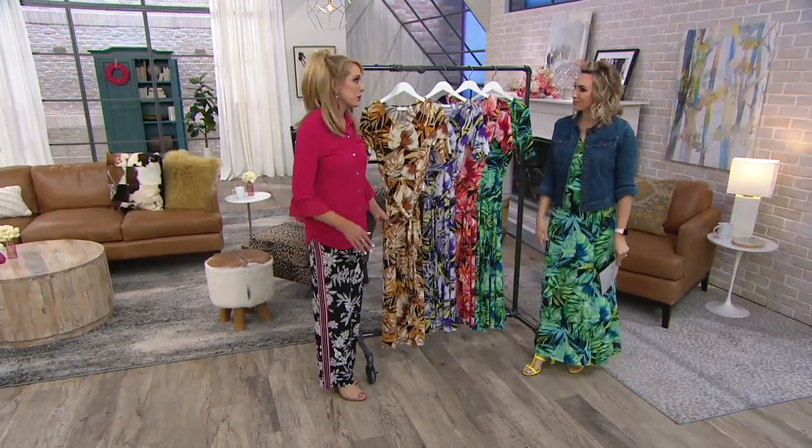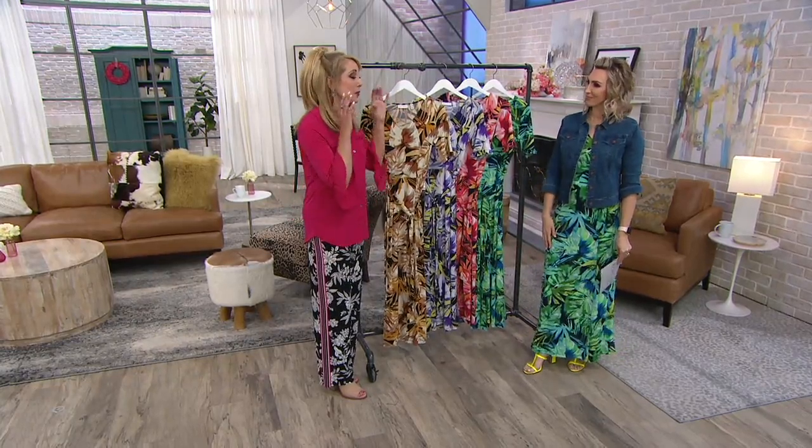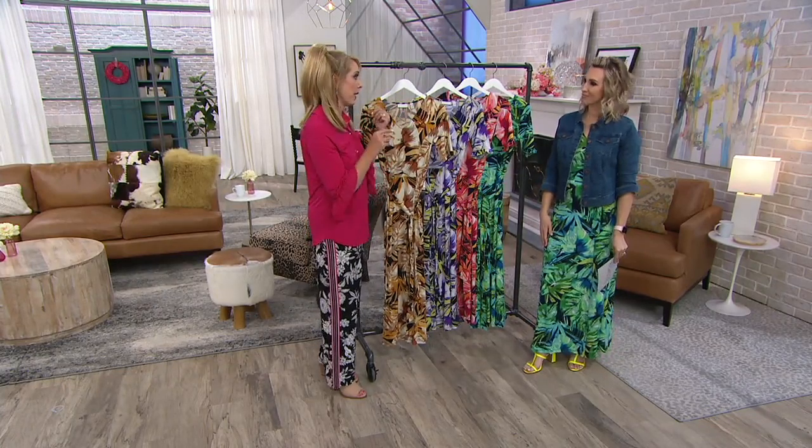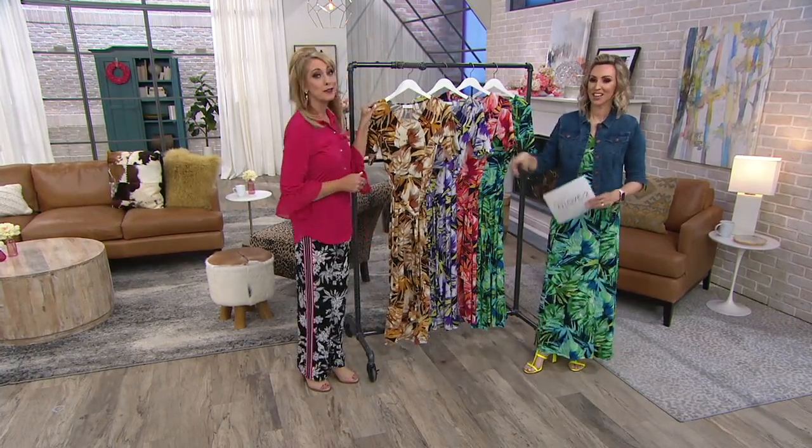Maxi dresses — the way Susan does maxi dresses — you're getting a best of: best of print, best of fabric, best of silhouette, and best of colors.